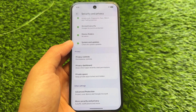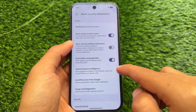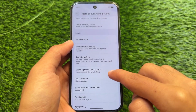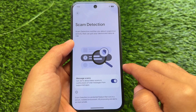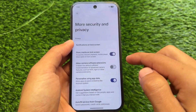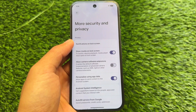Everything else is similar. There are a lot of privacy features and privacy changes available with the new Android updates — with Android 16, a lot of things were introduced. The scam detection feature was added in the previous update as far as I know, and it may be server-side, but it is rolling out.